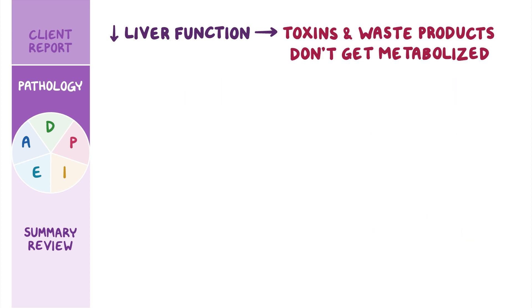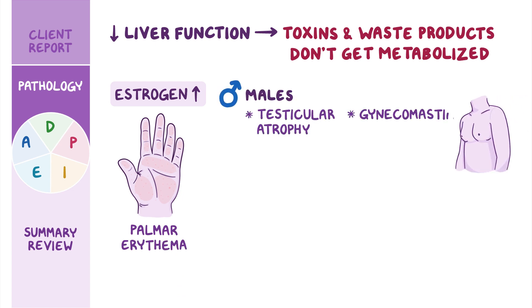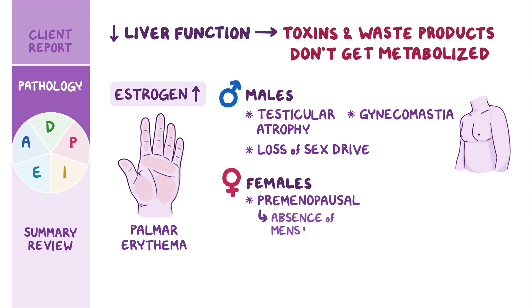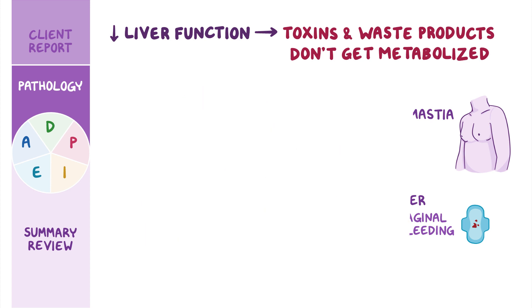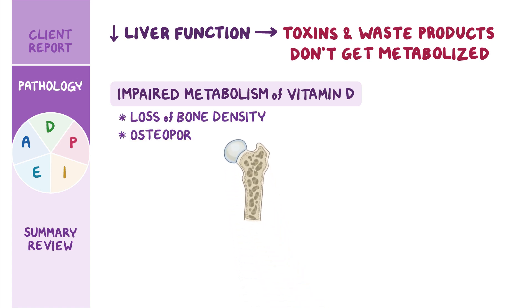Impaired liver function means that hormones like estrogen don't get metabolized, so their levels increase, leading to the development of palmar erythema. In males, testicular atrophy, gynecomastia, and a loss of sex drive can be present. On the other hand, premenopausal females may experience an absence of menstruation, while older females may experience vaginal bleeding. Finally, impaired metabolism of vitamin D by the liver can cause loss of bone density and osteoporosis.